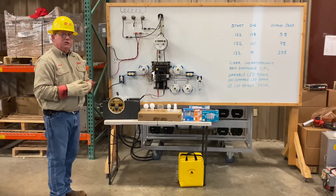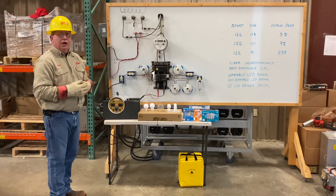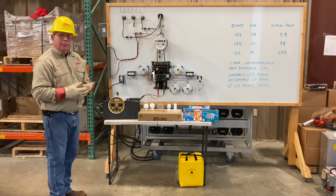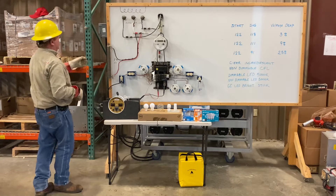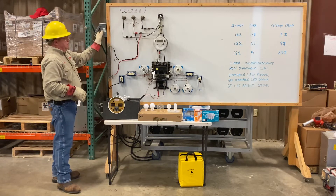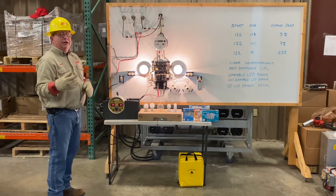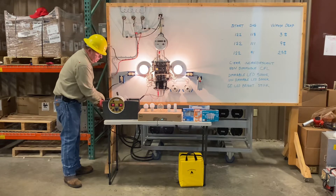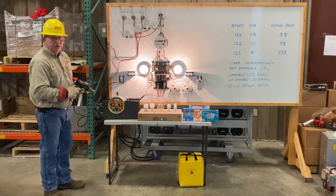Today we're going to show you some things that you may choose to offer our customers when we can no longer do anything to help them eliminate their symptoms. So we'll energize the board. You see two clear incandescent bulbs. The first thing we're going to do is put on a small load that'll cause a 3% voltage drop.